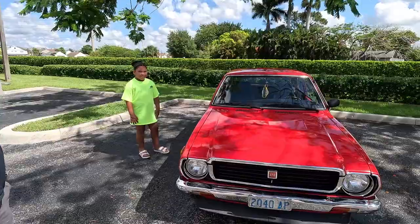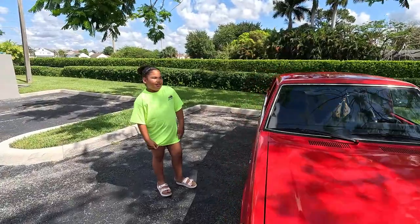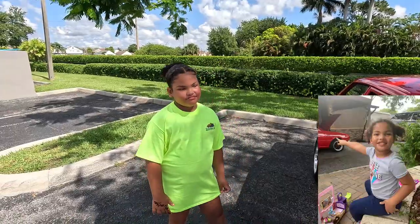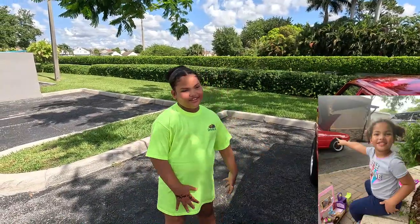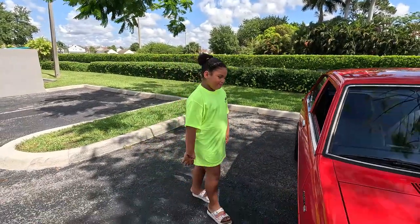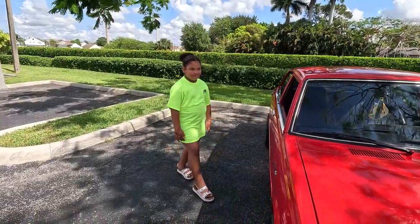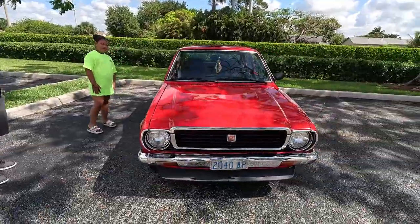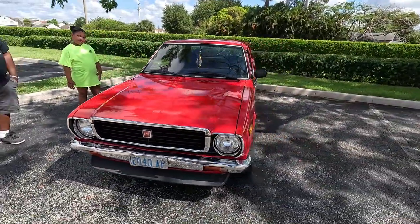How long have you owned the car, Jalea? Basically your whole life? So your dad has had it for a while and he passed it on to you — that's really nice. It's not often you see a young person liking these vintage cars. I'm going to do a quick walk-around and take a look at the car here.